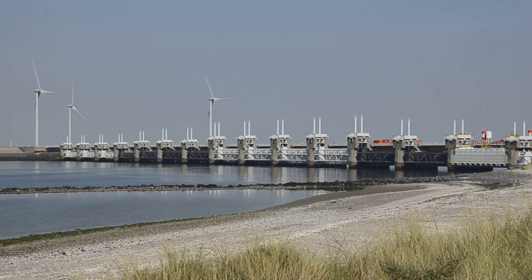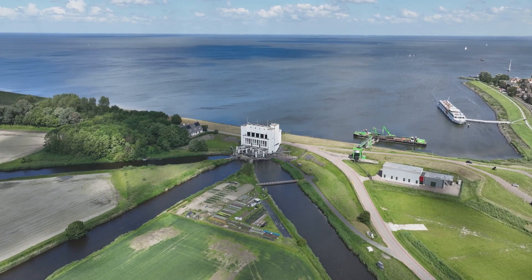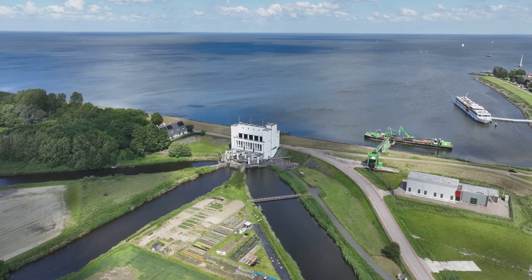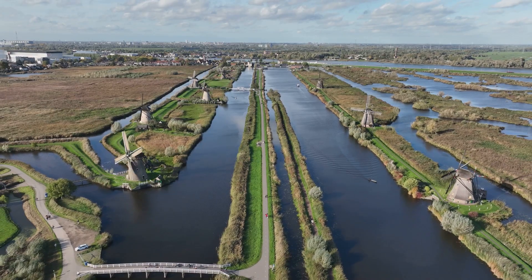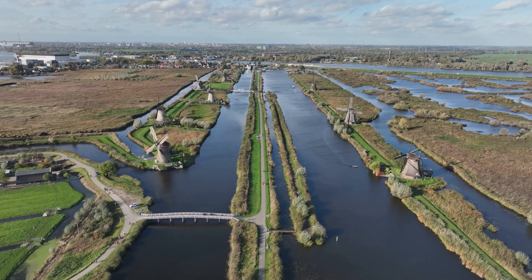From the delta regions of Southeast Asia to the low-lying coastal cities of North America, Dutch engineers and water management experts are working with their counterparts to develop tailored solutions based on the principles that have protected the Netherlands for centuries. The Dutch water defense lines, once symbols of a nation's fight for survival, have evolved into symbols of international cooperation and shared responsibility. They represent the power of human ingenuity to overcome seemingly insurmountable challenges, standing as a testament to the enduring legacy of a nation that dared to defy the odds and build a future on water's edge.